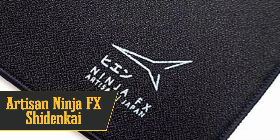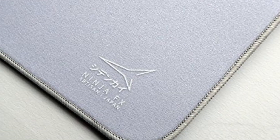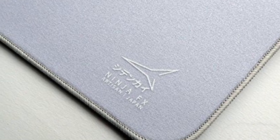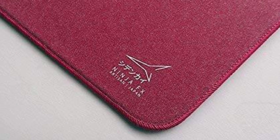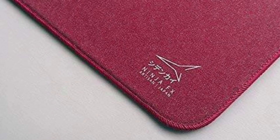Coming in at number 4 is the best high-end mousepad, the Artisan Ninja FX Shidenkai. This pad offers the best of both worlds with a soft surface embedded with tiny glass beads. It's squishy yet slick, allowing for smooth gliding and precise stops. It's also got quality stitching and a sturdy base. The downside is the premium price, but you're getting premium quality.